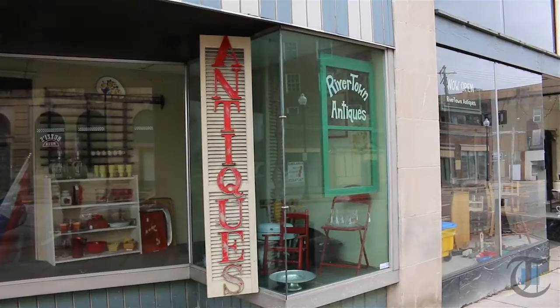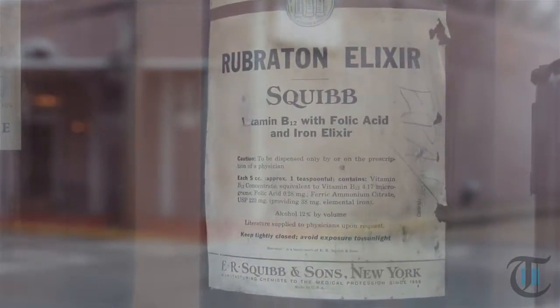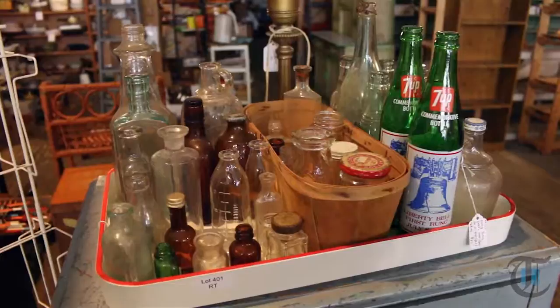Rivertown Antiques, currently located on Brighton Avenue in Rochester, sells antique furniture, glassware, wall art, and other collectibles.